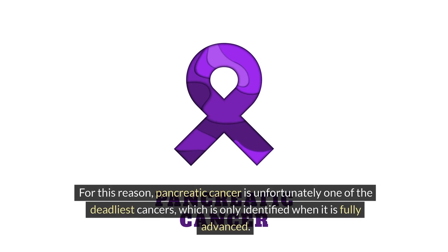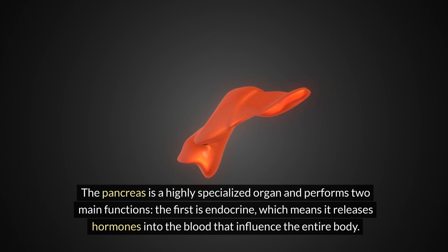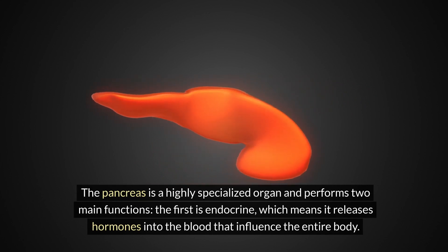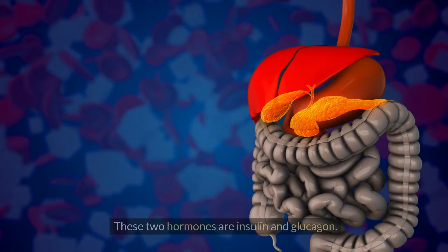Unfortunately, these symptoms appear when the problem has already progressed and metastases have occurred. For this reason, pancreatic cancer is one of the deadliest cancers, only identified when it is fully advanced. The pancreas is a highly specialized organ that performs two main functions: the first is endocrine, meaning it releases hormones into the blood that influence the entire body.